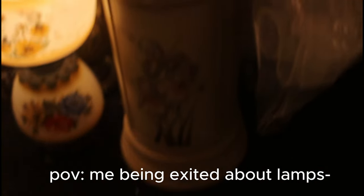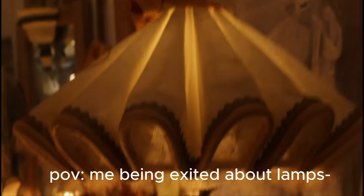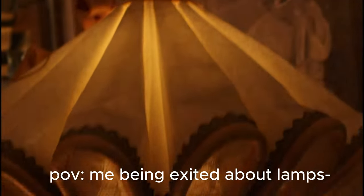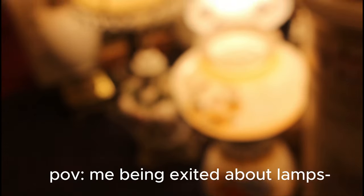Look at this! This is so pretty! I'm over here looking for dresses, but there's lamps! Look at all the pretty lamps! They're so pretty! Oh my god, I'm not focused!